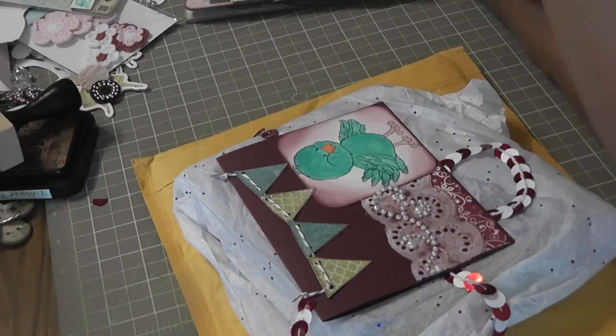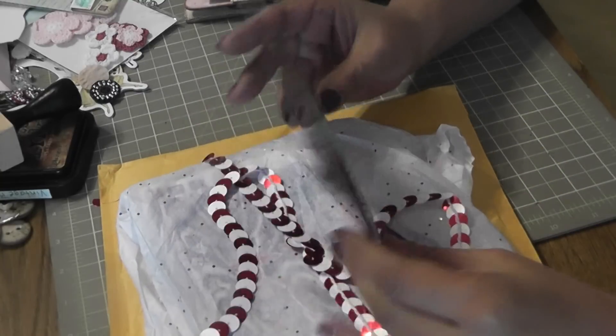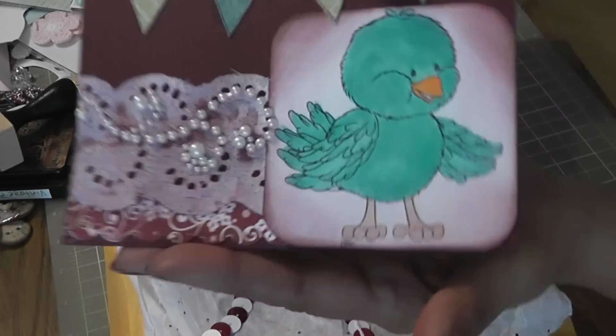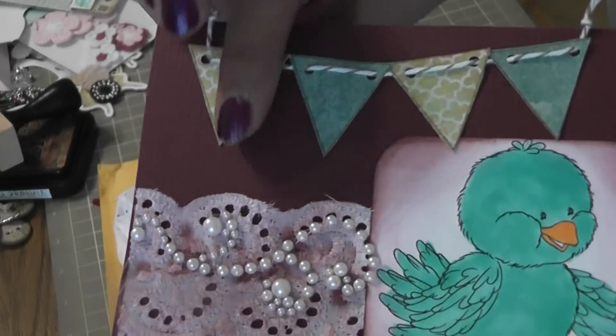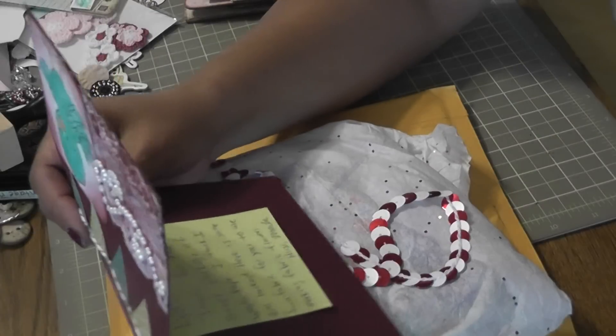I received a surprise envelope from Marla — she is KMSL Howell here on YouTube. I didn't expect anything in the mail, so I was super excited to receive this package. Look at this card, it's so stinking cute. That's so cute, Marla. You make the cutest cards. I love the banner up there, the birdie's so cute. I love the pearl trims here. She wrote me a little note.